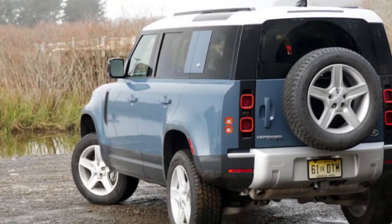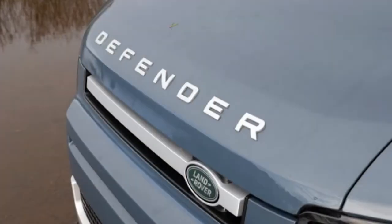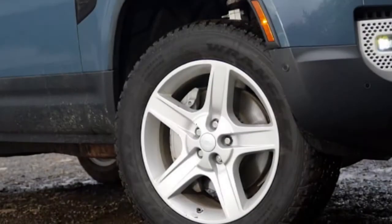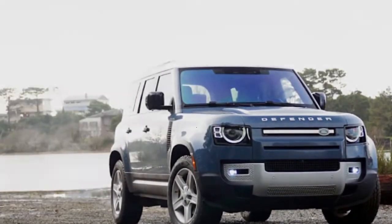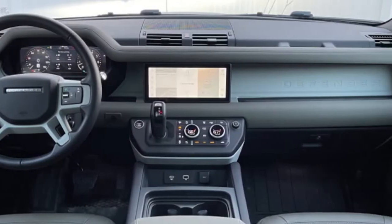You pay more, but at the same time you're getting a more comfortable ride, a calmer cabin, and superior on-road handling. Simultaneously, it's still a monster off-road. Land Rover genuinely found the line between rough and luxurious with the new Defender, right down to its remarkable styling.